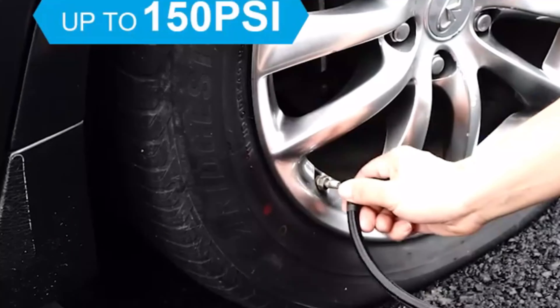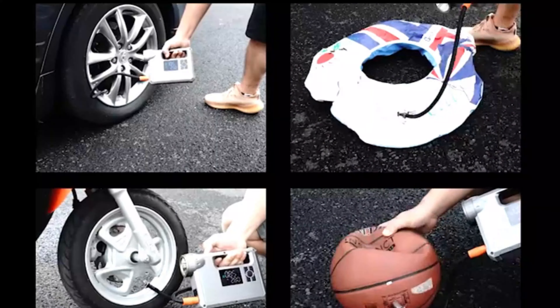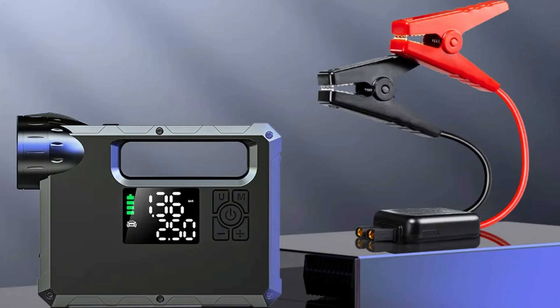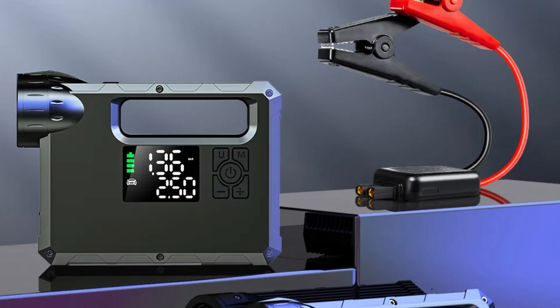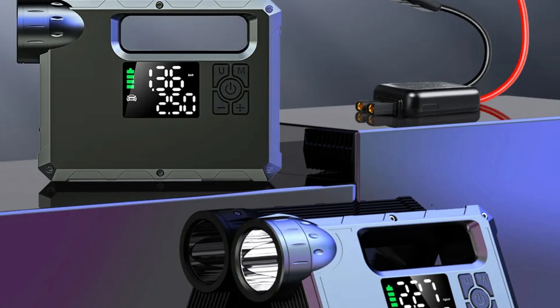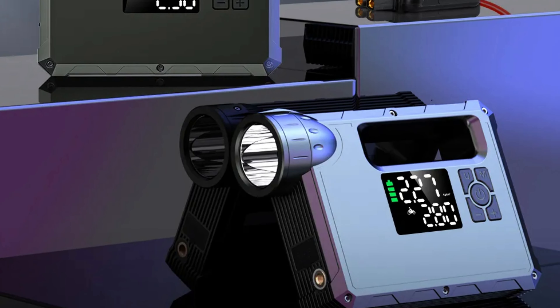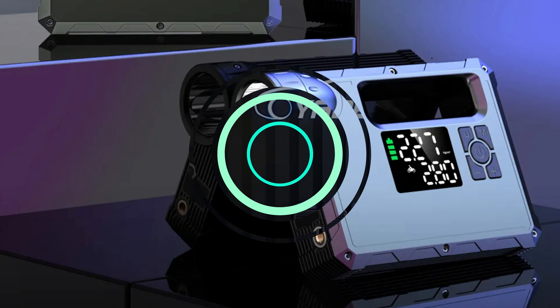The car jump starter has a high-capacity 16,000mAh battery, capable of jump-starting cars, motorcycles, or boats with ease. The integrated air pump with a maximum pressure of 150 PSI allows for quick and efficient tire inflation, ensuring a smooth ride. The Camison Car Jump Starter is a reliable and convenient tool for any outdoor adventure.